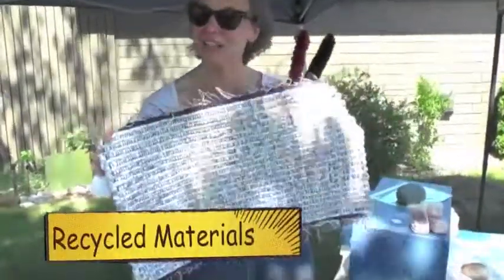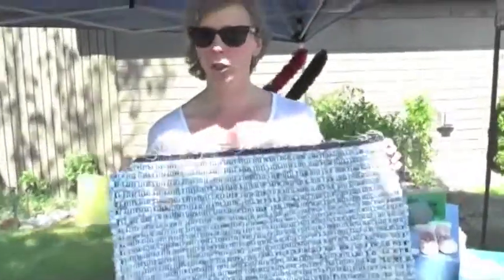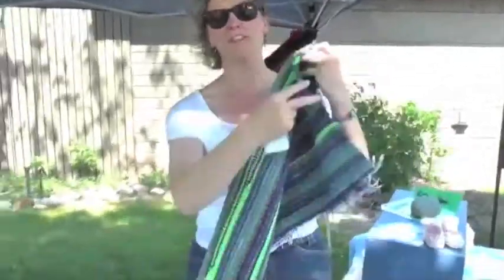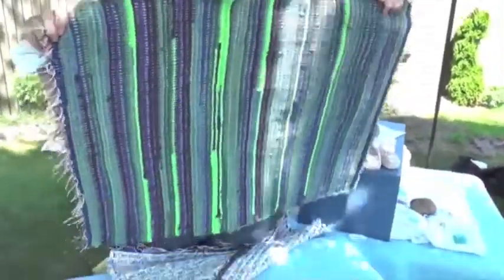And this is all recycled material. It was originally a tablecloth and now it's going to live on someone's floor — so it gets a good second life.